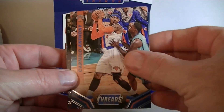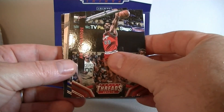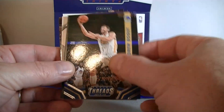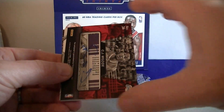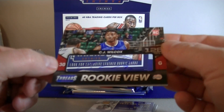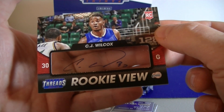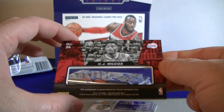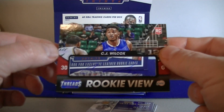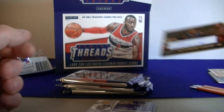Carmelo, Blake Griffin — nice cards in here. Artist Gilmore. Bogut — got a lot of Warriors cards there. CJ Wilcox Rookie View — these are pretty cool looking cards. You can see the autograph on the clear acetate backing. It's got one rookie jersey and one rookie auto: CJ Wilcox.